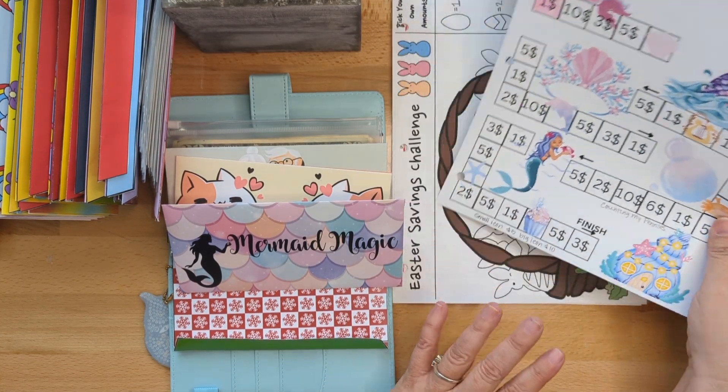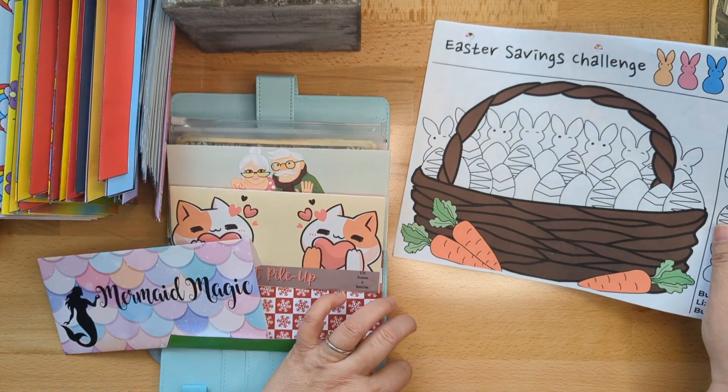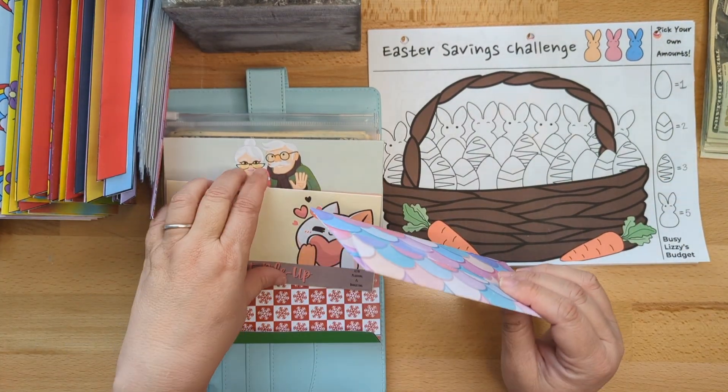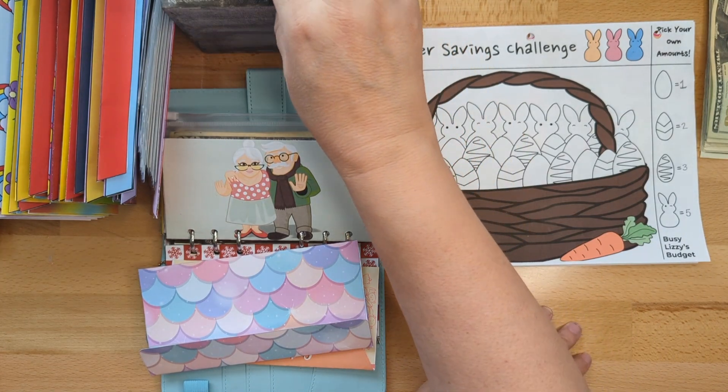Now it's a start on the mermaid game from Busy Lizzy Budgets. The reason I love this challenge so much is it was created by her daughter, and I just love supporting young artists.